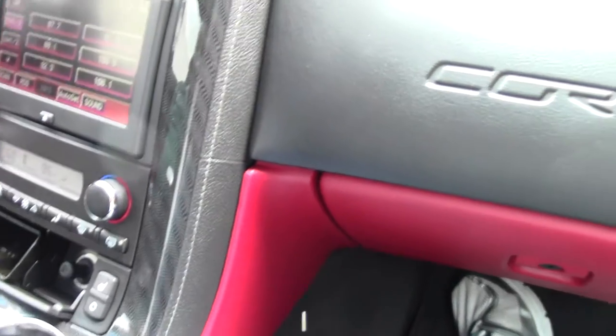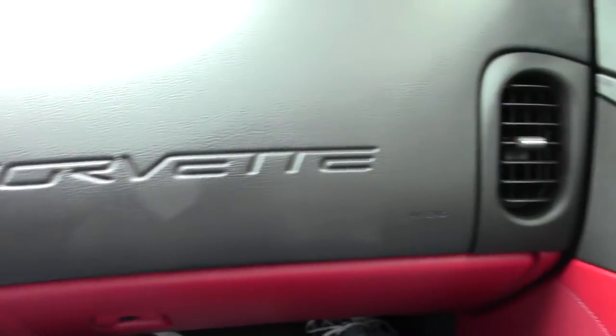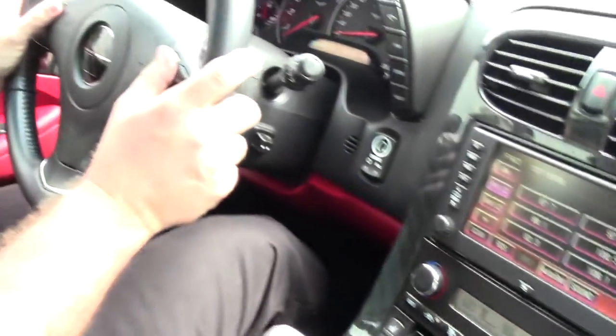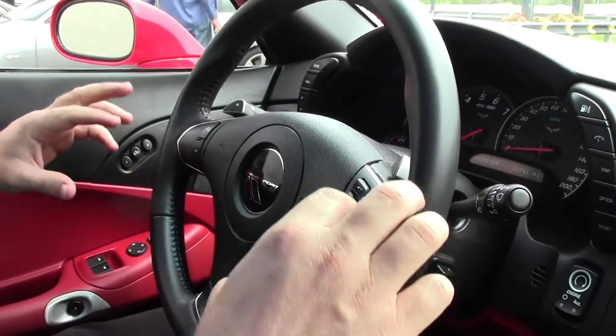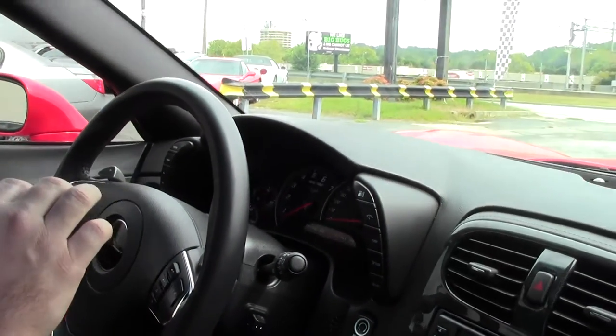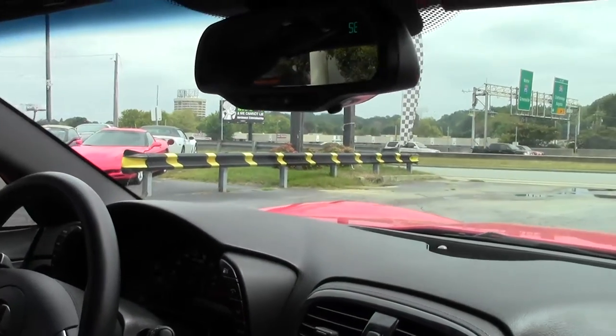The black and the red, the beautiful red soft top — it is a 3LT, meaning heated seats, dual power seats, heads-up display, Bluetooth, stereo controls right here on your steering wheel. This is a heritage package car, so it has heritage stripes with the embroidery in the seats.